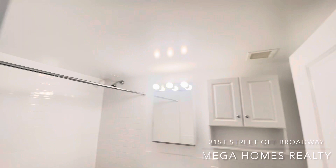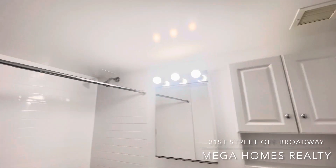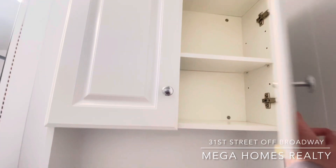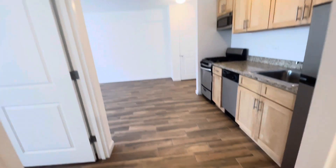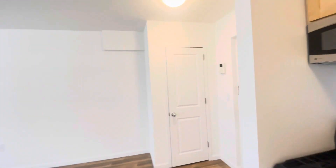This is the bathroom. Very spacious with a bathtub, bathroom fan, nice shelving space, and a medicine cabinet. Very clean with beautiful flooring.